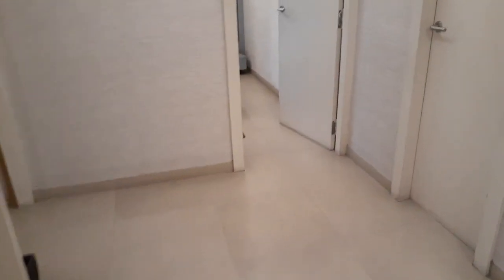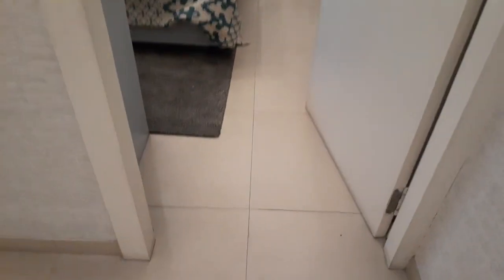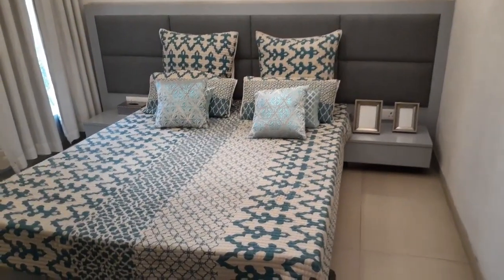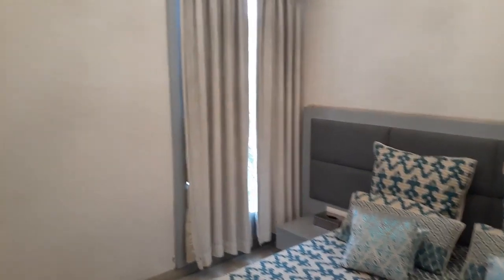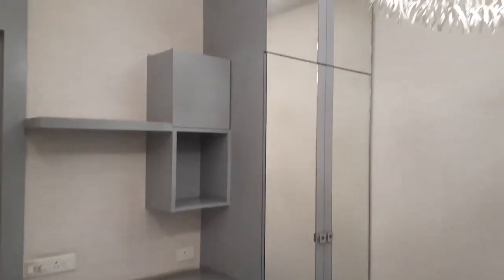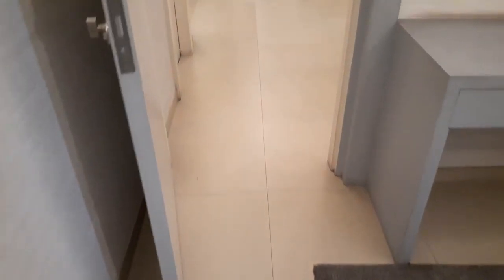So come this side. In front of you, you can see this is the first bedroom with a king size bed. You can get a French style window, and you can also decorate the wardrobe like this — this is only to show you how you can decorate.